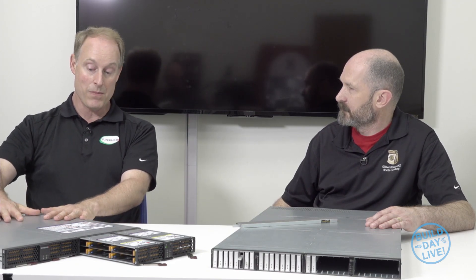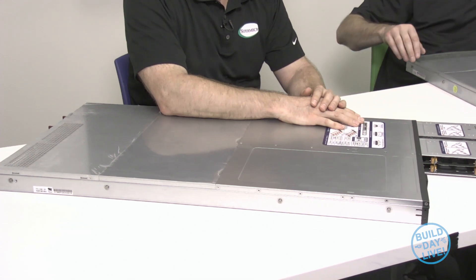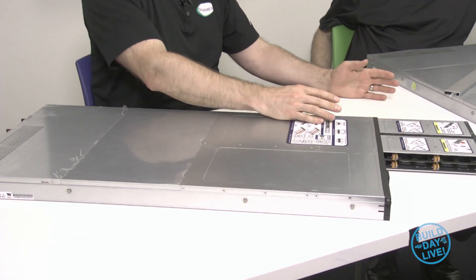The other thing that the JBOF gives you is disaggregated storage. If I need more storage, I can buy more of these boxes without buying more compute. I can stack these up, connect them all together, and have more and more storage without more and more compute. So I can have a series of 1U servers with high CPU performance and high core count, just have the boot device in that 1U server, and then connect out via PCIe to consume two, four, or eight of the U.2 SSDs or the rulers. Both work the same way — from the software and system standpoint, it doesn't really care whether it's a ruler or a standard U.2.